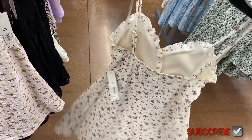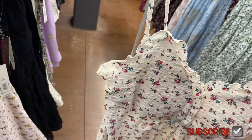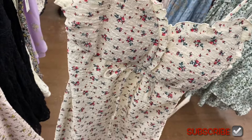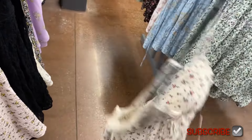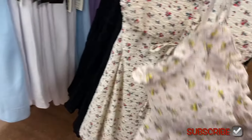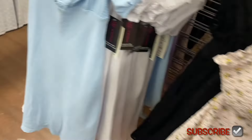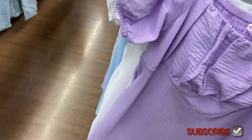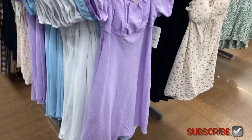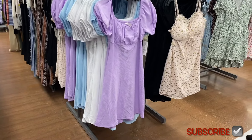The pucker dress is ruffled on top, crosses over asymmetrically, ties at the waist, and has adjustable straps. It comes in solid black, pink with flowers, and white. The puff sleeve dress comes in purple with flowers as well. They've been using a pretty shade of purple on everything lately.